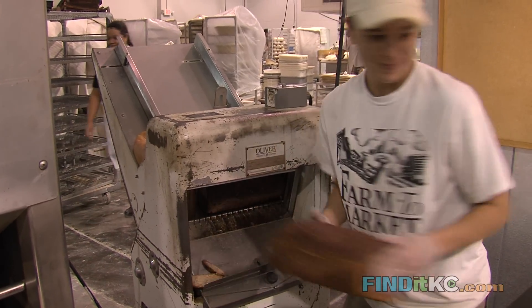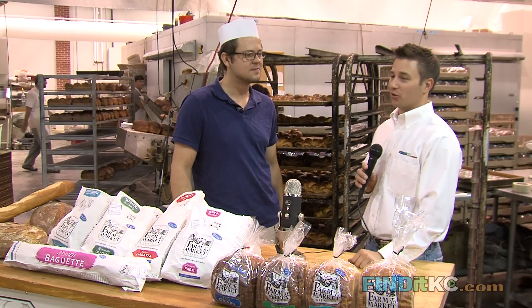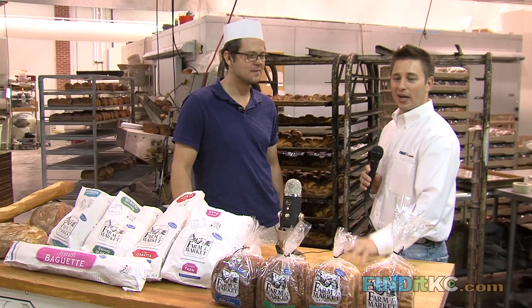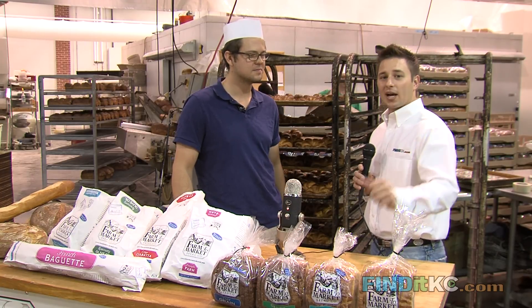If you heard beeping throughout this interview with John, it's because there is still a lot of progress happening here at Farm to Market — a lot of construction still happening in the building. Only been here for two weeks. So still brand new to this location, but not brand new to Kansas City — 20-plus years in Kansas City. It's Farm to Market, guys. John, thank you very much. Make sure you check out the next Find It Favorite.